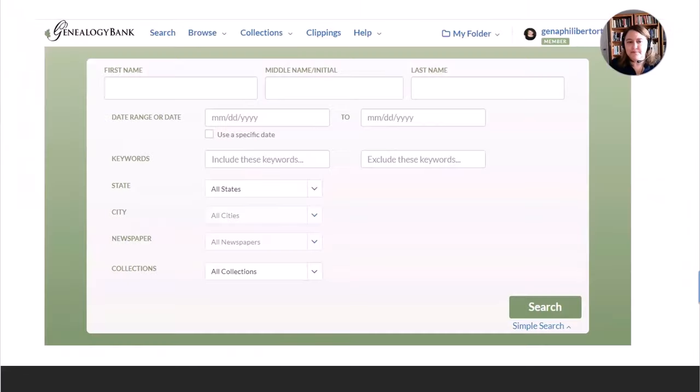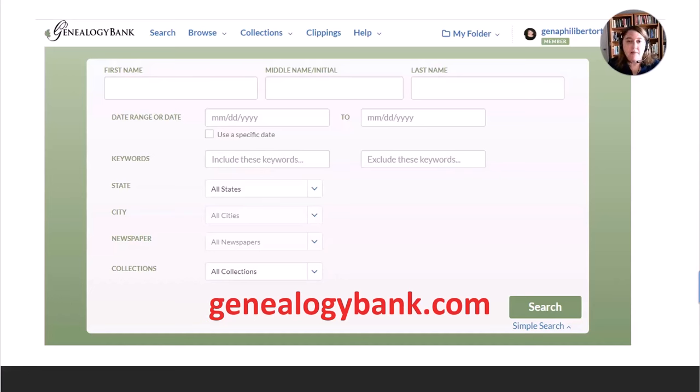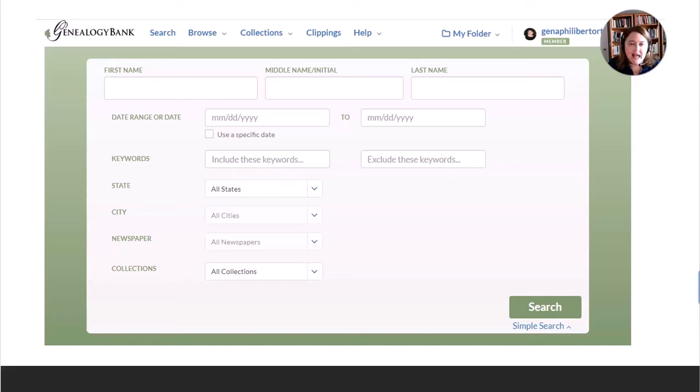Number 14 is Genealogy Bank. Genealogy Bank is like newspapers.com in that they have digital newspapers, but Genealogy Bank has newspapers from 1690 to the present day. They have various ethnic newspapers and newspapers printed in the U.S. in foreign languages — for example, Spanish language newspapers, Yiddish newspapers, African-American newspapers, German and Italian newspapers. But everything was printed in the United States. Newspapers.com actually has some U.S., Canada, and worldwide newspapers, but Genealogy Bank is strictly the United States.